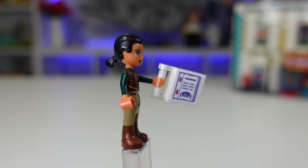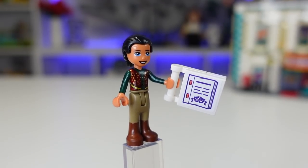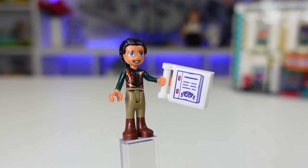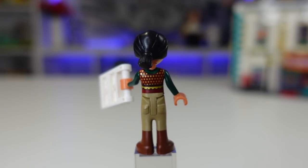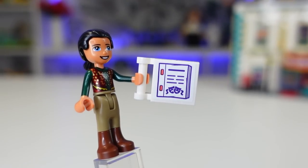Here we have Ollie. Ollie looks very dramatic — he has his hair slicked back, a green top with a brownish red vest with gold details and dual molded legs. He's got a ponytail in the back with more gold detail as well as that gold scallop pattern reaching around to the back. His accessory is what I believe to be a playbill or maybe a script.